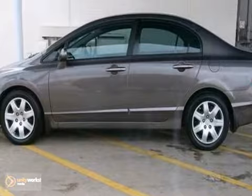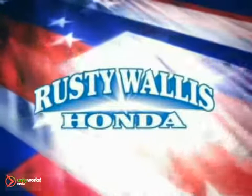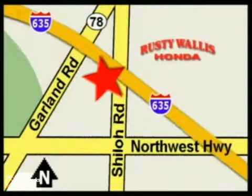You need to see this one in person. Come in today and take it for a test drive. At Rusty Wallace Honda, our primary goal is to satisfy our customers. Stop in today. We're easy to find just off I-635 at Shiloh Road.